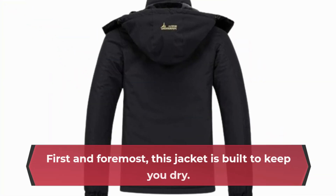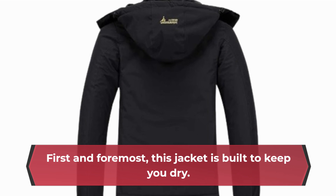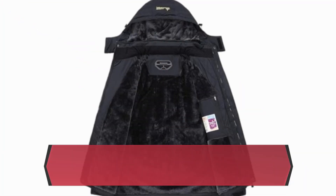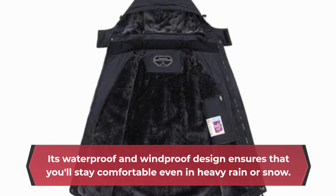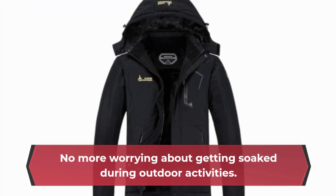First and foremost, this jacket is built to keep you dry. Its waterproof and windproof design ensures that you'll stay comfortable even in heavy rain or snow. No more worrying about getting soaked during outdoor activities.